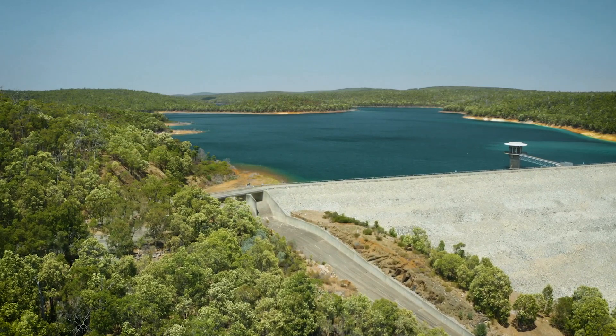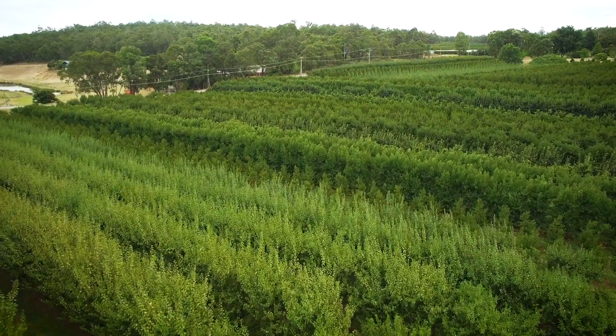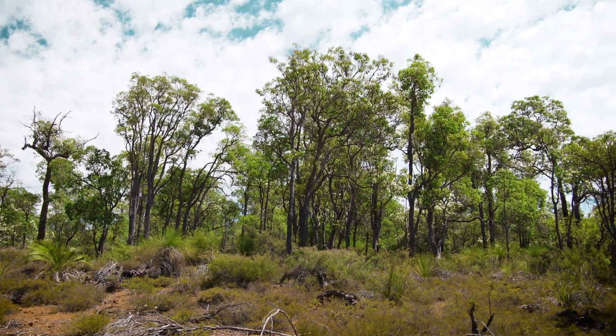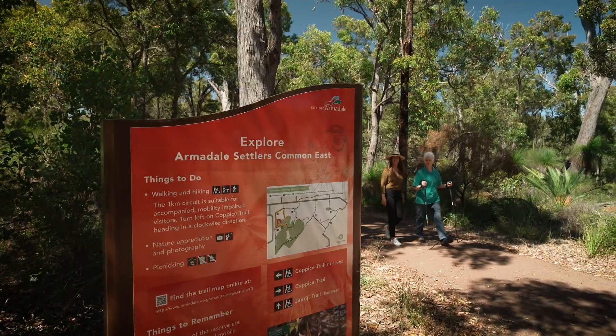There's the natural reserves and stunning horticulture of Araluen Botanic Park, the seasonal brilliance and fresh produce of Rayburn Orchards, and for a bit of exercise in the fresher hills air, Bungendore Park. It's on through Bedforddale's observation circle to our first stop, Settlers Common.